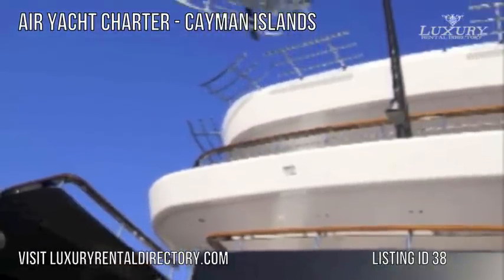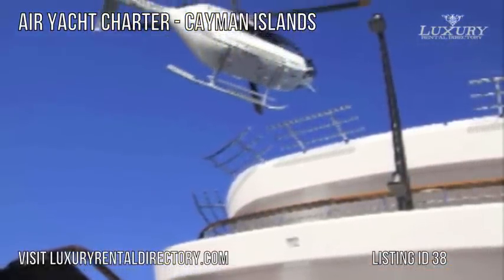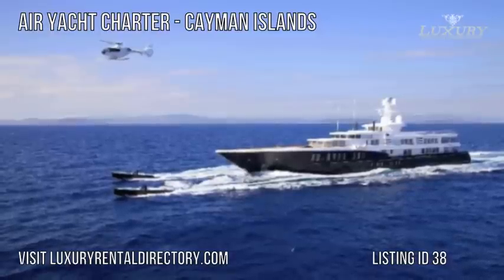Visit luxuryrentaldirectory.com and search for listing ID 38 to charter your trip on Air Yacht Charter today.